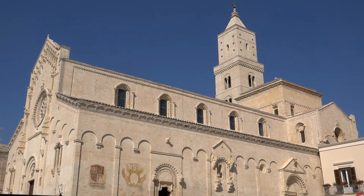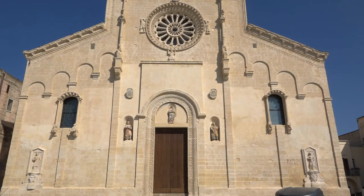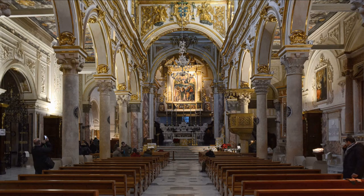The clean lines of the Romanesque 13th century cathedral are quite a contrast to the jumble of dwellings we've seen on our walking trail. But the elegant rose window above only hints at the lavish baroque interior.